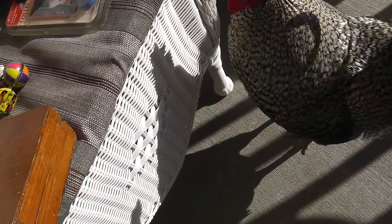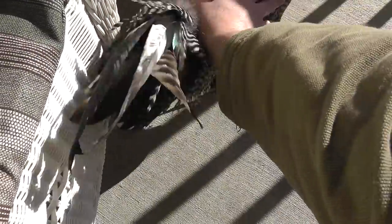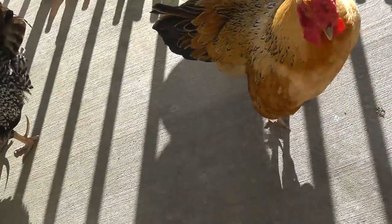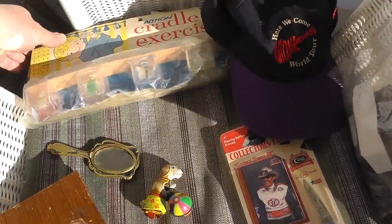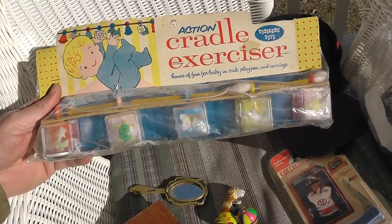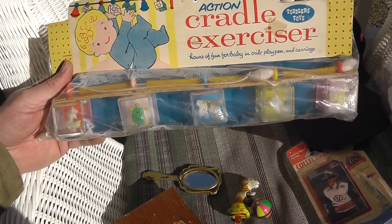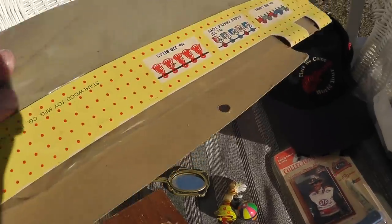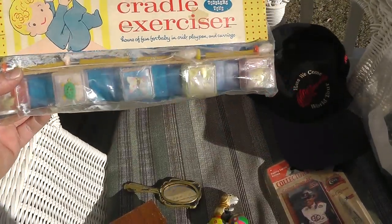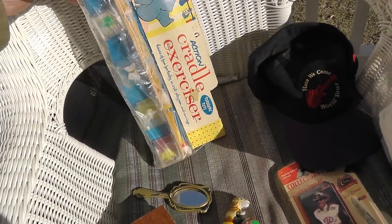Hey, chicken! Checking out the stuff. You boys haven't been in a video in a while — they like the warm weather. Something unusual here: a little cradle toy still in the original package — that's the only reason I got it. Has to be from the 50s or 60s. Just so unusual, thought I'd take a chance on it. Paid two dollars.